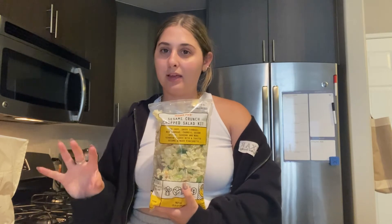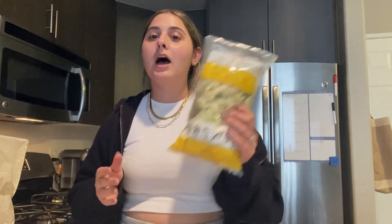Another thing I've been loving is this sesame crunch chopped salad. I actually put this with some tuna salad in it, and it sounds really weird, but it tasted exactly like Health Nut. If you live in the LA area and you've tried Health Nut, this with the tuna salad in it tasted really similar, especially with the dressing. So I definitely recommend that.